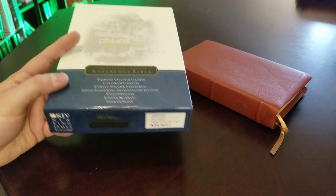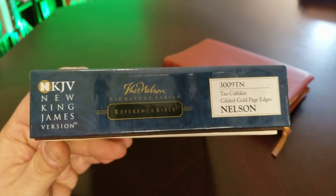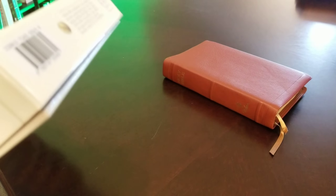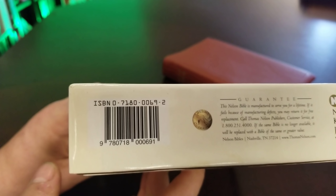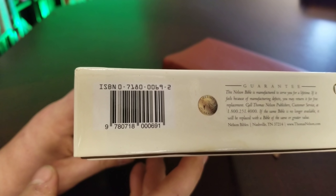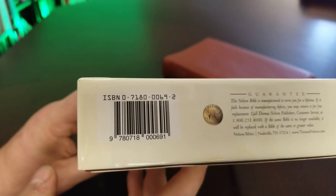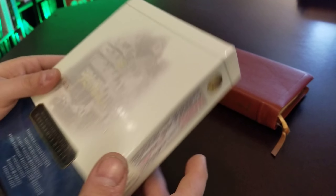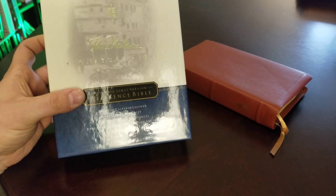They come in this awesome box. For this specific edition there's identification information, and I think we have an ISBN on the other end. If you're looking for one of these, they are pricey. The only reason I'm able to review one is I have a friend who bought one, and he knew I had yet to review it and he actually sent it to me. So I'm being super careful — this is not my Bible.